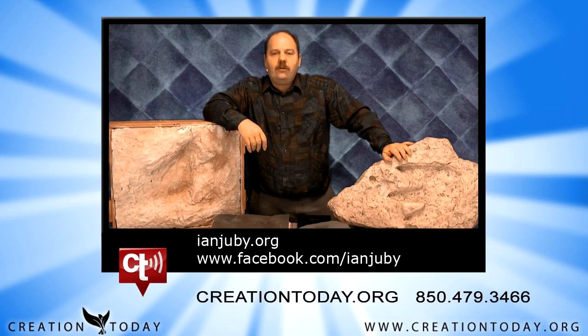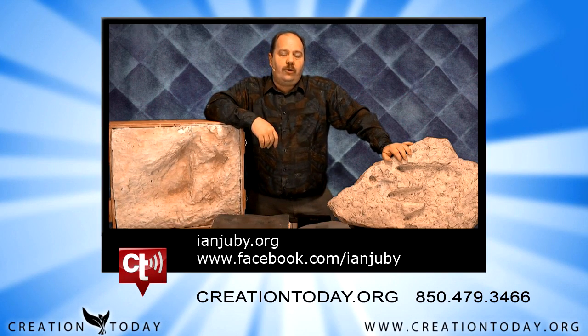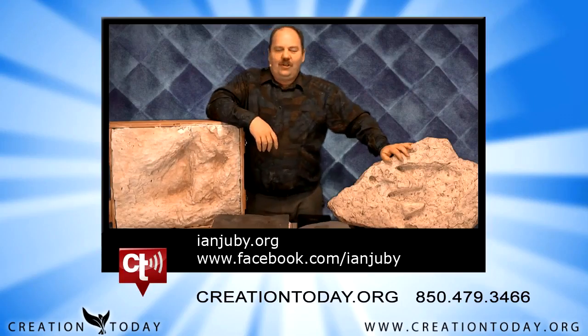What do evolutionists say about all the missing material? That was exactly the answer I got from Dr. David Corner during my debate with him — he's a geology professor at Northern Arizona University. He said the material is just spread out over Nevada, California, etc. But with respect, it just isn't.